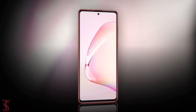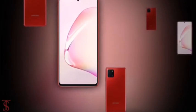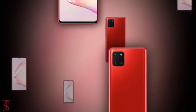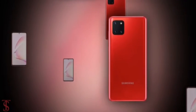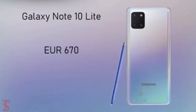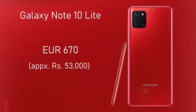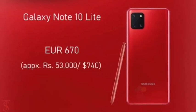Talking about the pricing and release date, the Samsung Galaxy Note 10 Lite is expected to launch on or before December 27th. The pricing is reported to be around 670 euros in Germany, which roughly translates to 53,000 Indian rupees or 740 US dollars.